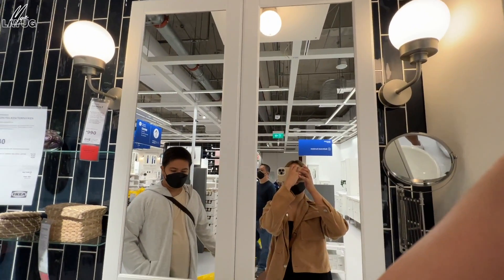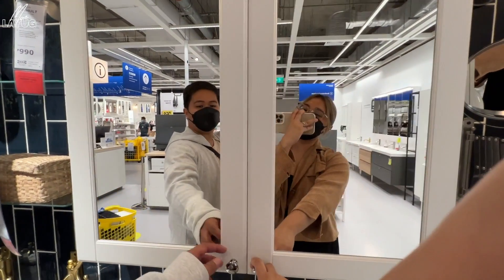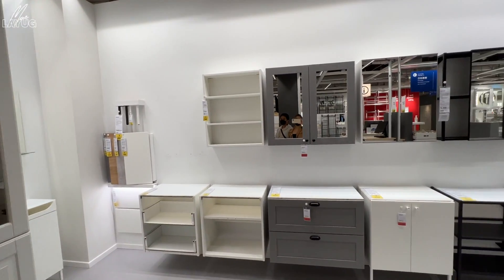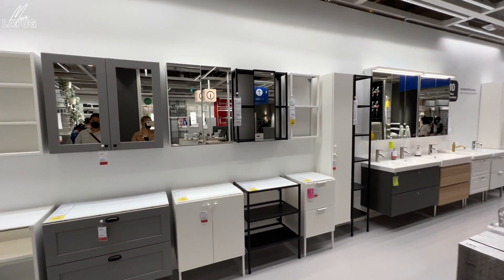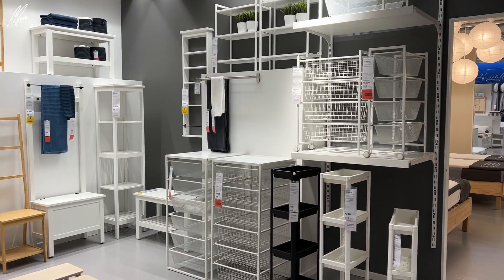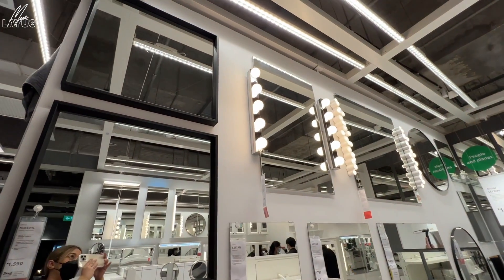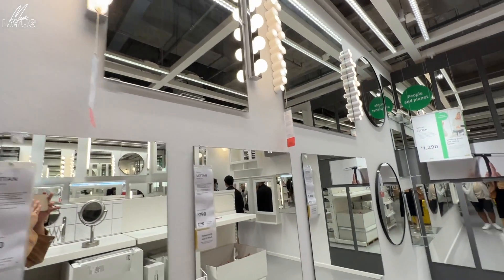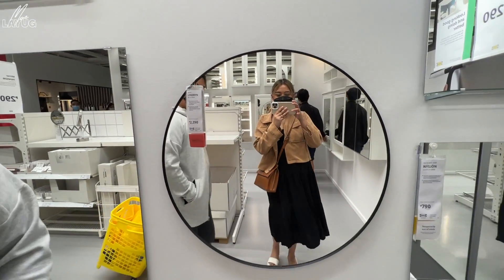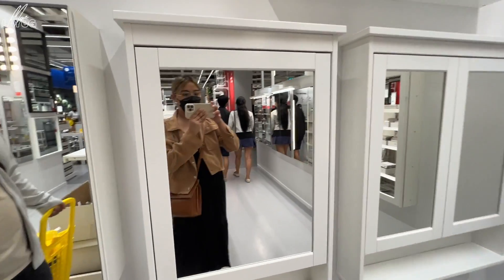Now we're in the bathroom section. This is the mirror Billy and I want — you can store your skincare products in it. It's 15,000 pesos. There are many mirror designs to choose from. They also have vanity mirrors — not dimmable, but they work. Bathroom mirrors here come with built-in storage, which is very nice.